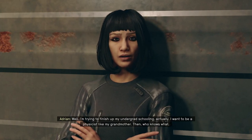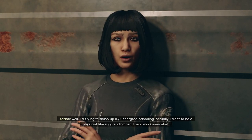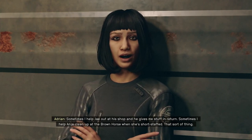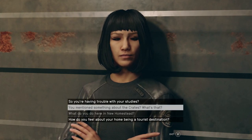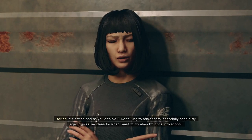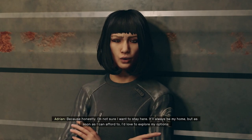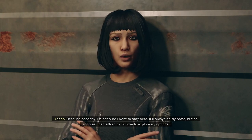Well, I'm trying to finish up my undergrad schooling. I want to be a physicist like my grandmother. Then, who knows what. But I also do some odd jobs here or there for money. Sometimes I help Jay out at his shop, and he gives me stuff in return. Sometimes I help Anya clean up at the Brown Horse when she's short-staffed. I like talking to off-worlders, especially people my age. It gives me ideas for what I want to do when I'm done with school. Because, honestly, I'm not sure I want to stay here. It'll always be my home, but as soon as I can afford to, I'd love to explore my options.